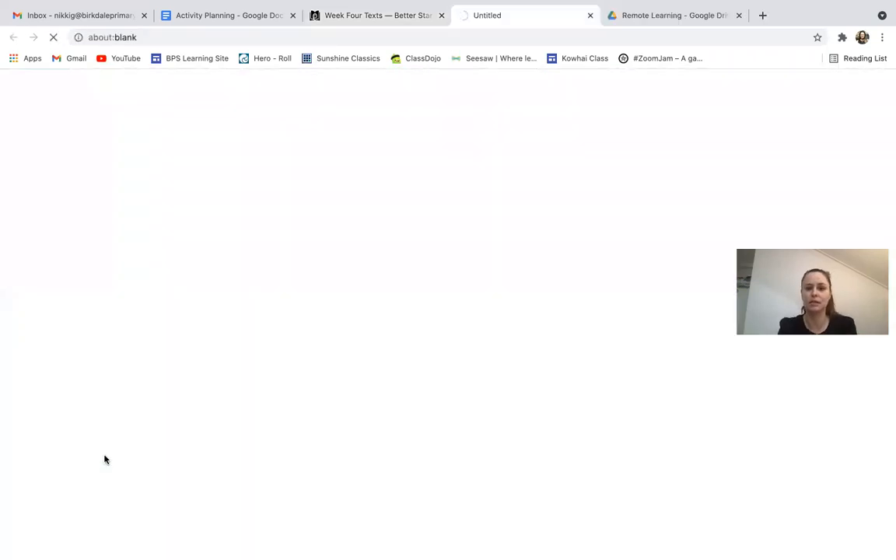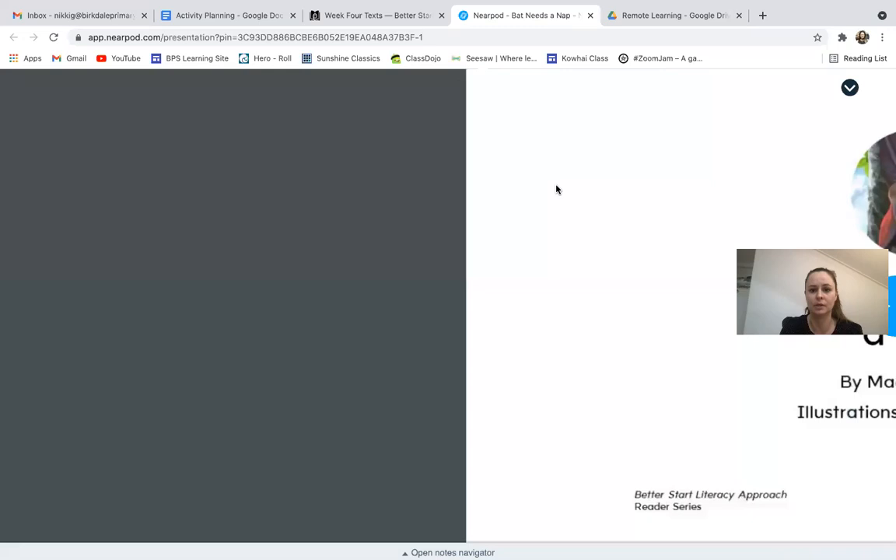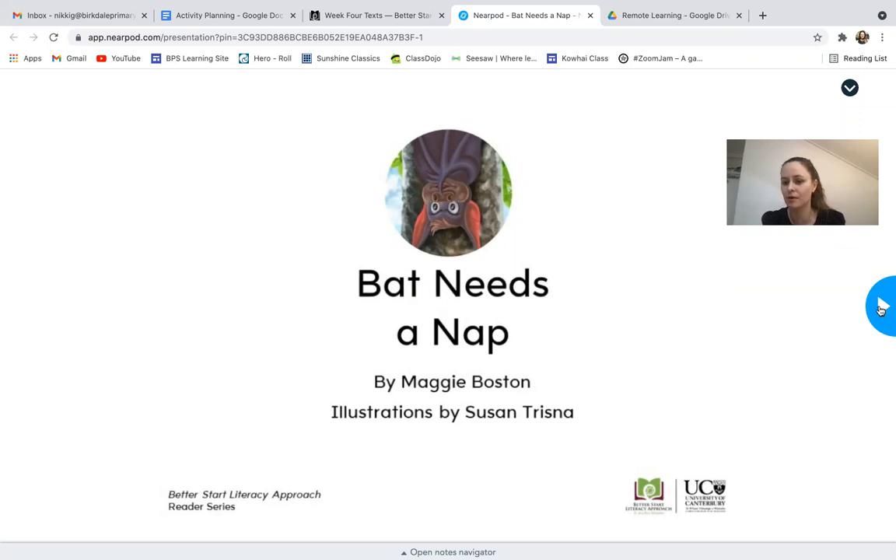If we go to the book on Neopod that means you can turn the pages on the screen like you would in real life. Okay, it's loading — here we go. 'Bat Needs a Nap.' You can sound out the words using the letter sounds you've learned at school and practiced at home. There's a blue arrow that you click to turn the page.